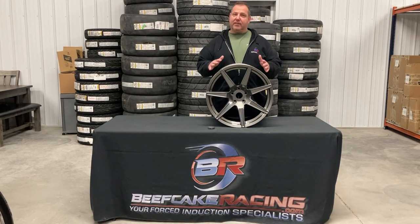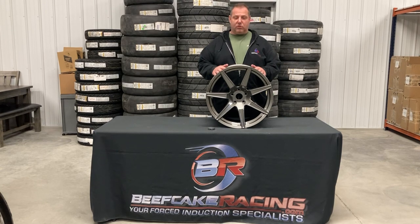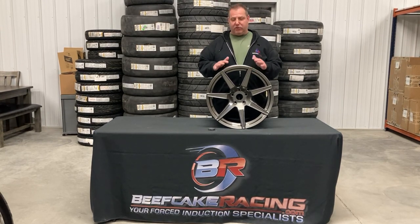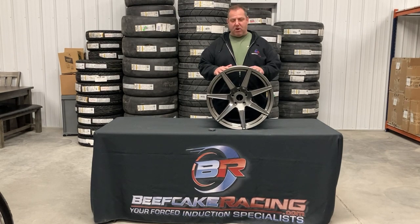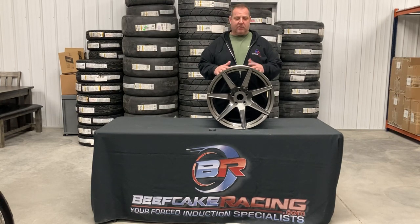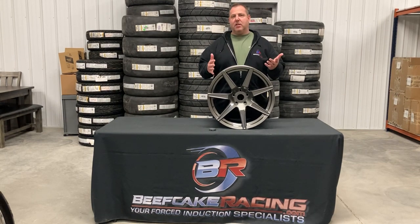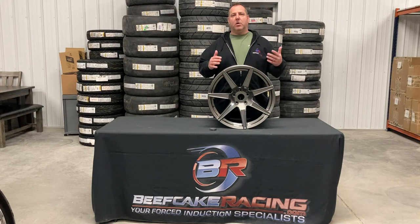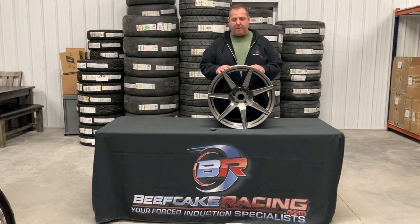We only got a couple sets of these left in stock. This is a clearance wheel — we got this priced at all four wheels for only $10.98, so you definitely want to jump on a set of these. Fitment on them is really good. MRR is a very nice wheel company based out of California; we've been doing business with them for years. These are what they call basically a 10-spoke. It has a real similar design to a lot of the popular wheels you see out there, but you're not going to pay $400 or $500 a wheel like you're paying for some of these.